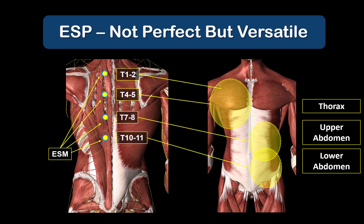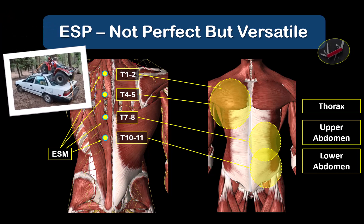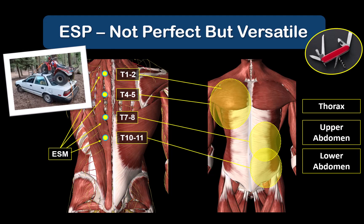The last reason I'll leave you with for ESP as a plan A block is that it is one of the most versatile blocks of the torso. You can perform it at different thoracic vertebral levels and target specific thoracic and thoraco-abdominal nerves of interest. There isn't just one or two specific applications, and the basic technique is the same no matter what level you're targeting.